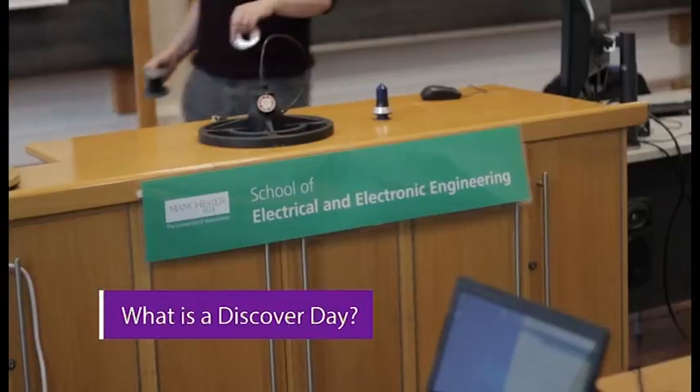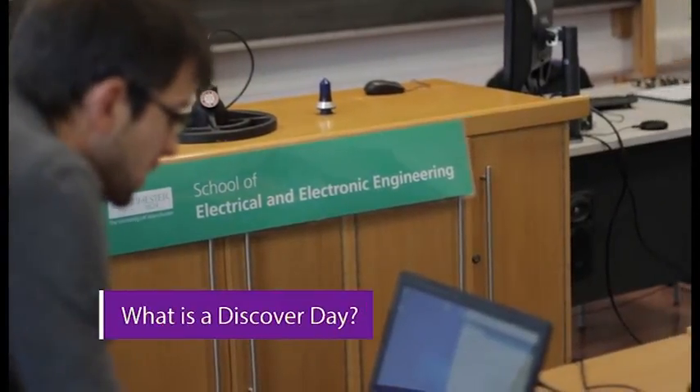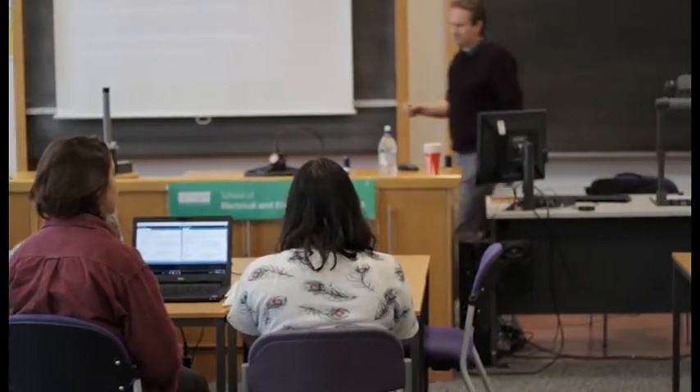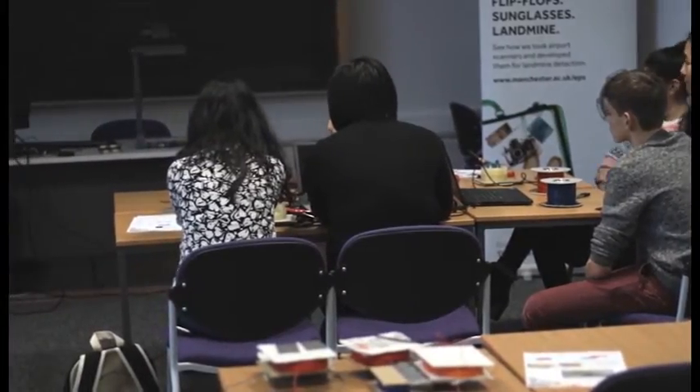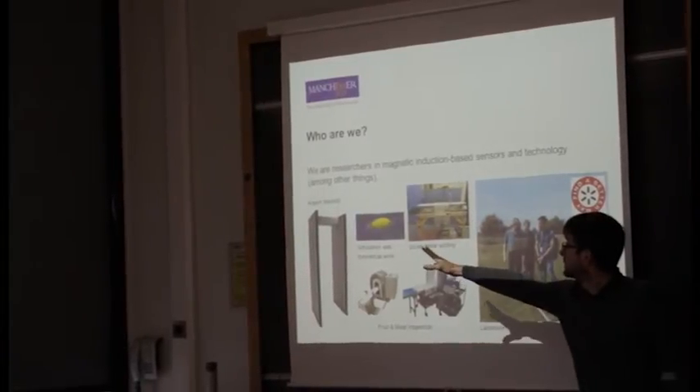A Discover Day is a day in which we invite students to come and investigate a range of different engineering disciplines. It's maybe for students who are sure they want to go into engineering, or certainly have an interest in engineering, but maybe haven't quite decided which field of engineering they like.